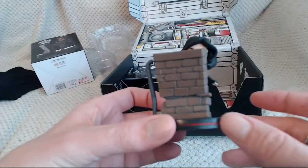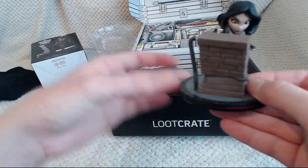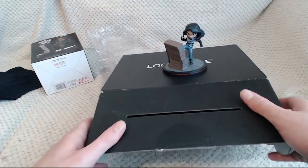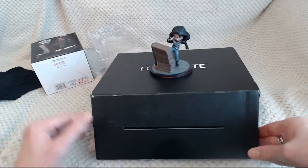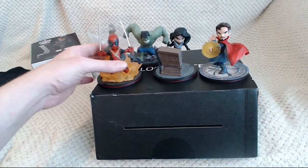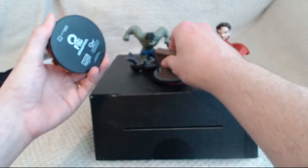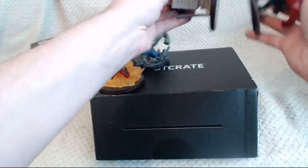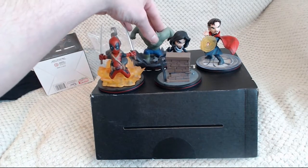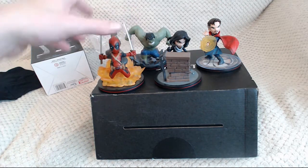They are always on the same base as well, with this red band around it, which is instantly recognisable but goes well with the rest of the collection. These are my current collection of Q-Figs, and as you can tell, all have the same circular base, roughly the same size — yeah, they are exactly the same size. It would be quite easy to make some kind of display that they sit quite snugly into. Let's get on with the unboxing.